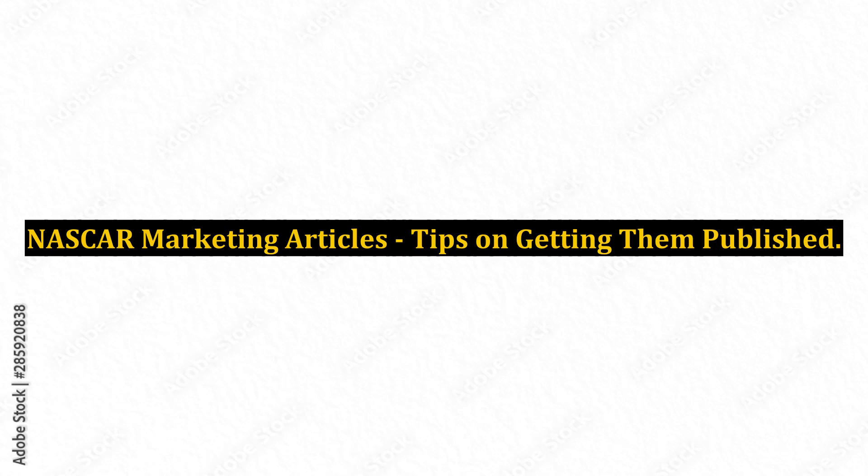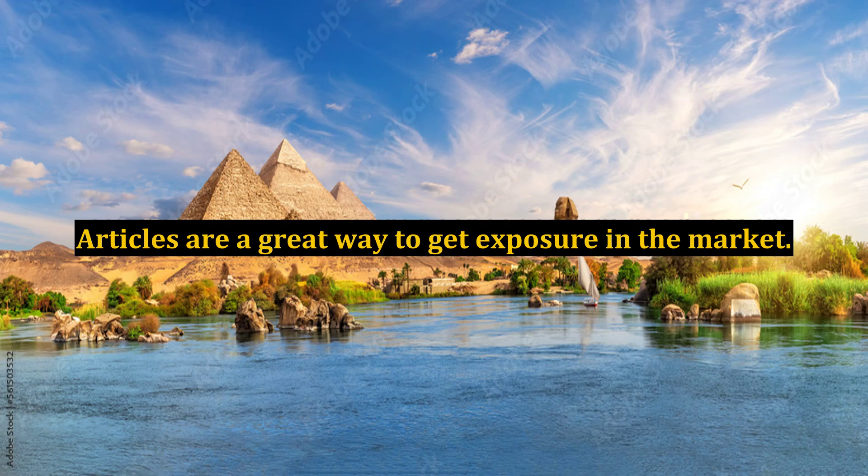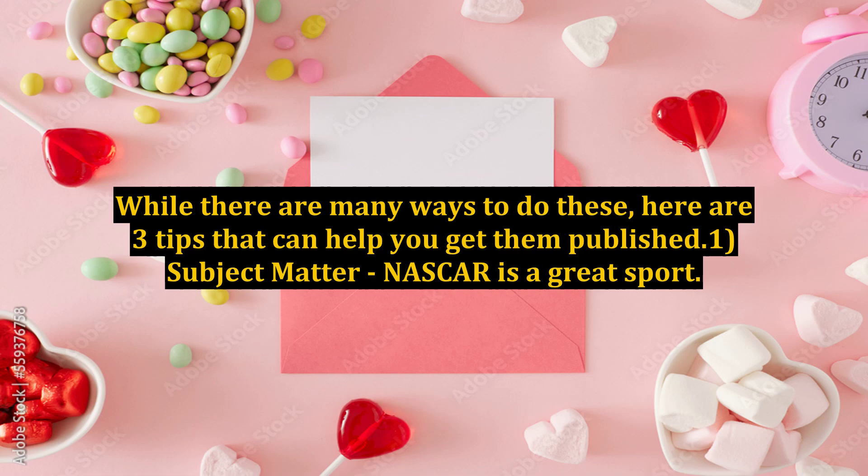NASCAR Marketing Articles – Tips on Getting Them Published. So you are into NASCAR and want to use marketing articles to get your products sold. Articles are a great way to get exposure in the market. While there are many ways to do these, here are three tips that can help you get them published.